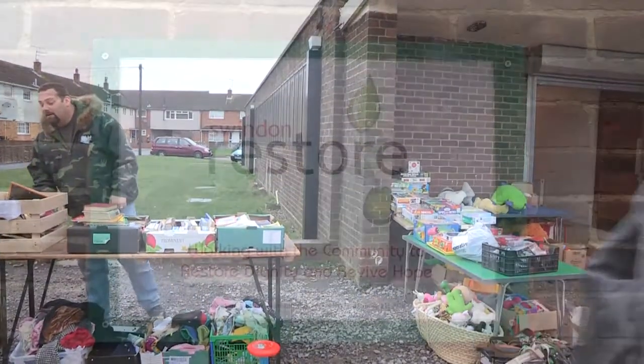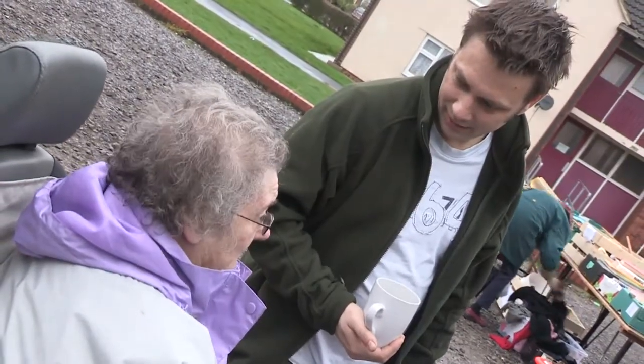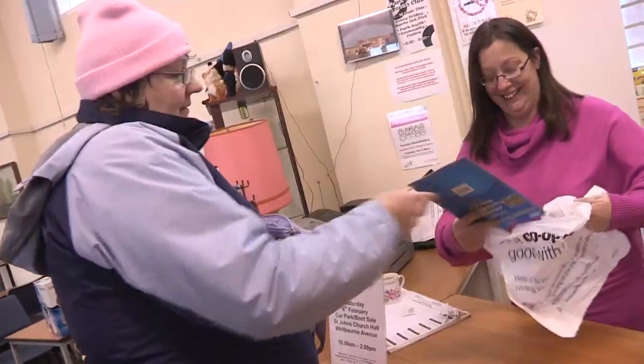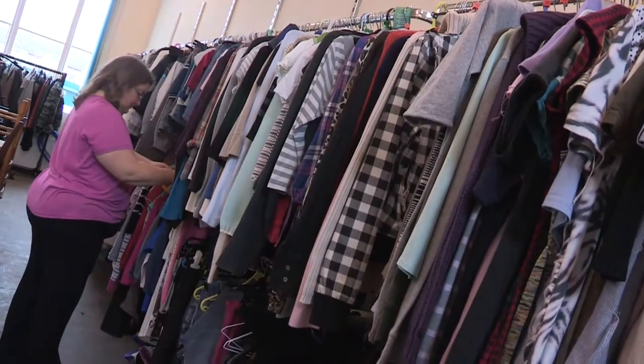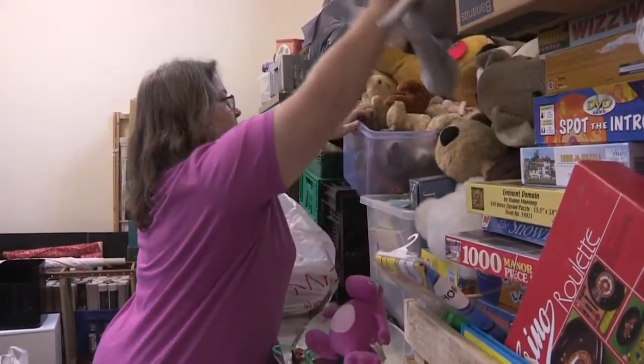Volunteers range from the long-term unemployed to youngsters on the Duke of Edinburgh award scheme. All take their turn at St John's Church Hall to sort, restore and resell donations of furniture, clothing, books, DVDs and videos, and bric-a-brac. Thanks to a grant from the Midcounties Cooperative Community Fund, Swindon Restore is improving its facilities.